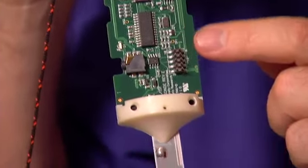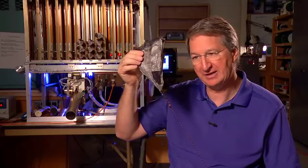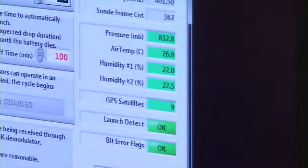We actually have temperature and humidity sensors down here at the bottom, and then we also have a parachute here at the top end of it. As it falls, the drop sonde checks the pulse of its surroundings two times a second, including pressure, temperature, humidity, wind speed, and wind direction.